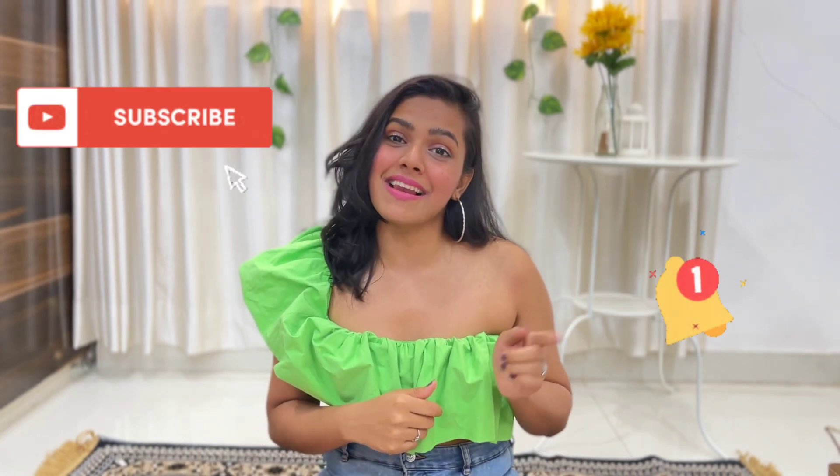Hey guys, it's Shruti, welcome back to Live Like Rivers. Today we are doing a quick summer haul. But before that, if you're new to this channel, my name is Shruti — I make travel, lifestyle, and dance content. If you like it, make sure you subscribe to my channel and hit that bell icon so you do not miss out on any of my content.